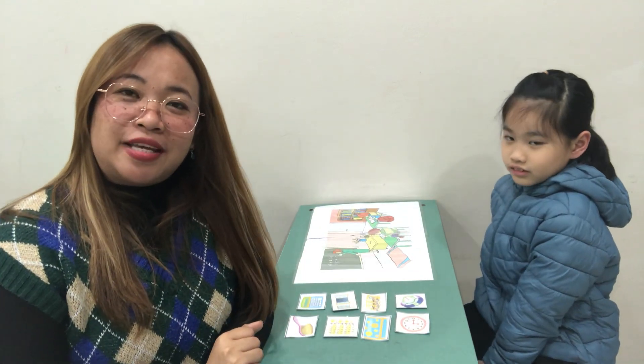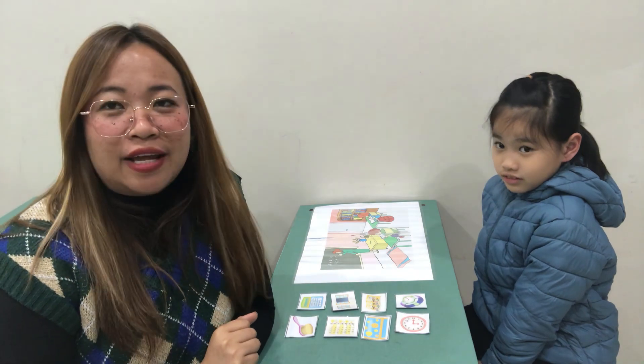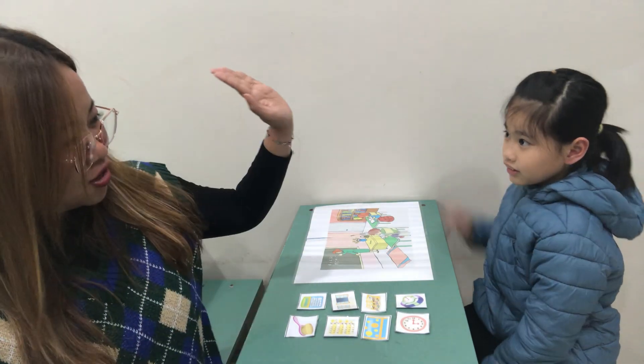This is Teacher Ayan. Welcome to your speaking test in Cambridge style. Cambridge-based speaking test for Let's Go 2, Units 1 to 2. Are you ready? Yes. Okay, let's talk.